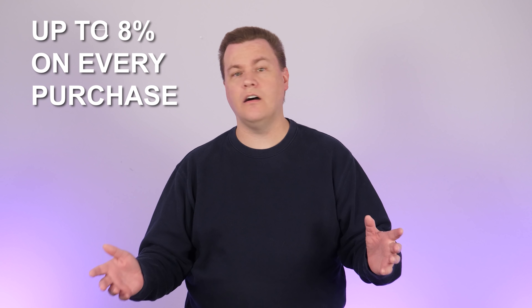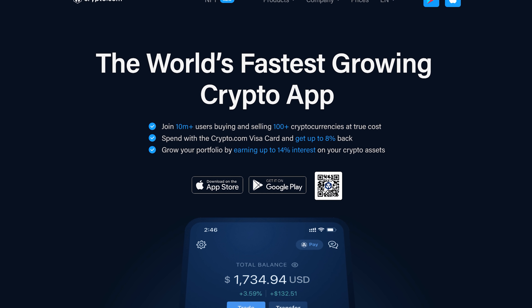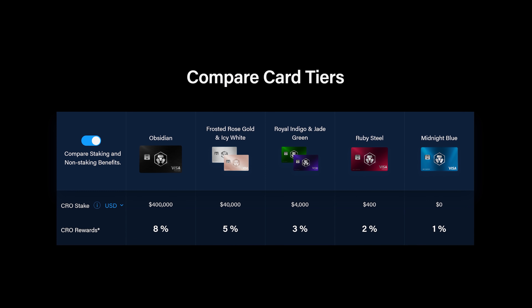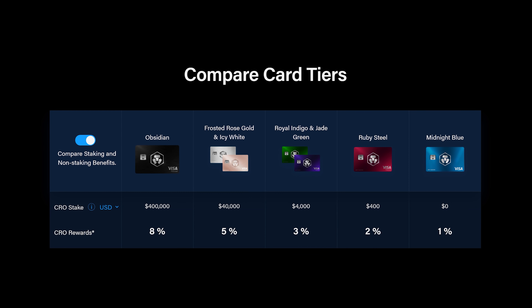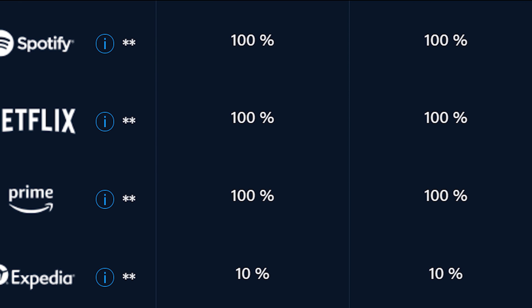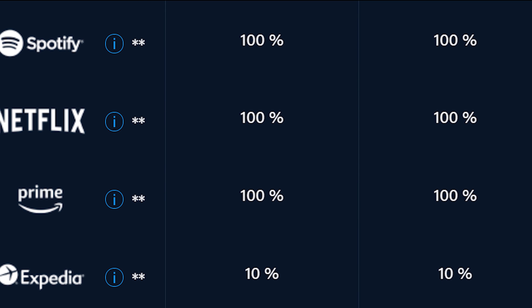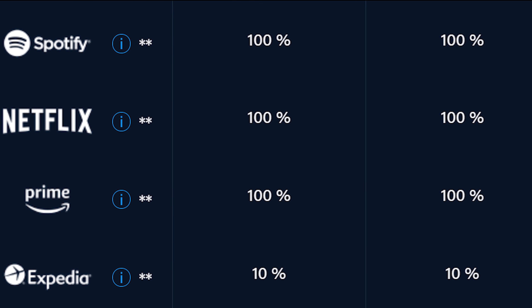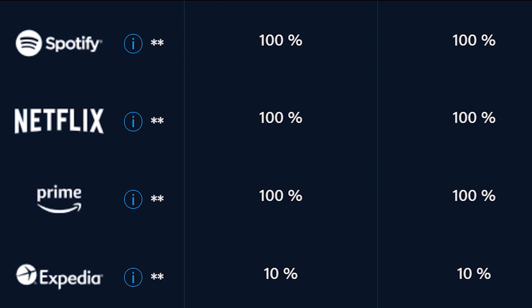How many of you have a Visa card that pays you up to 8% on every purchase? Crypto.com offers an amazing deal on their Visa card with cashback that is an unbeatable deal — no annual fee, no sign-up fee, no credit checks, no interest payments. It works just like a prepaid debit card, allowing you to spend your money anywhere Visa is accepted. Get your Spotify, Netflix, and Amazon Prime subscriptions 100% paid for by Crypto.com. Use your new crypto Visa card to pay for your subscriptions and get 100% back in rewards.